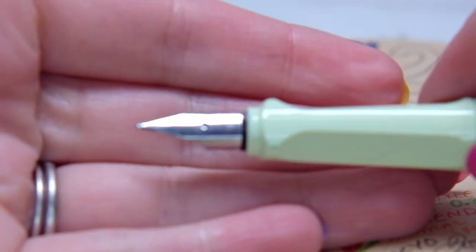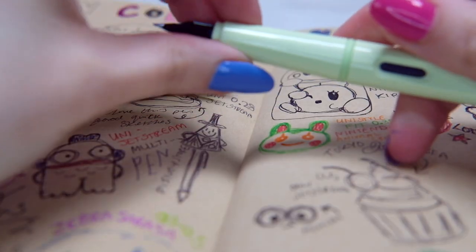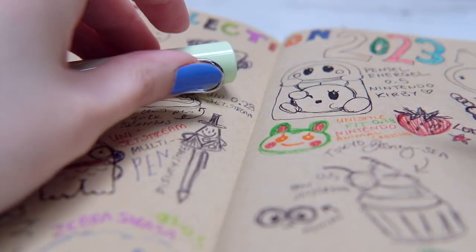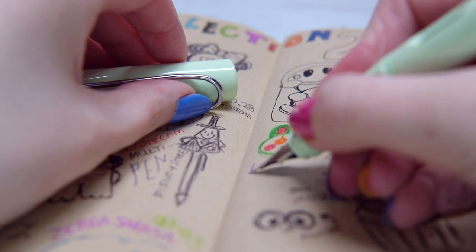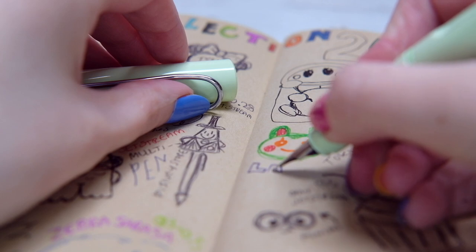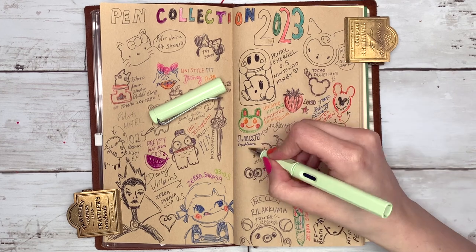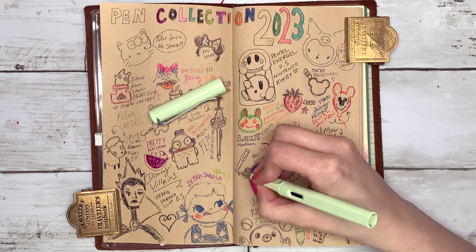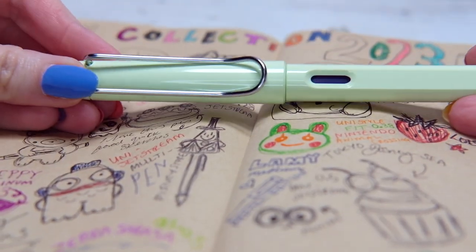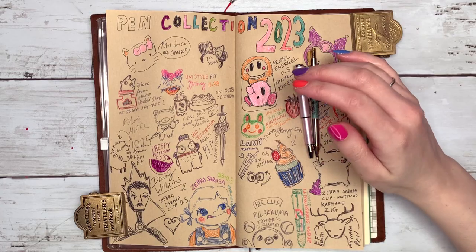I bought the Lamy in my last week in Japan — I love this limited edition pastel color. It's a medium tip and I tried them all in the shop; medium was by far my favorite. It writes pretty smoothly and has really nice dents for your fingers so you get a comfortable grip. I also bought one for my husband and he uses his every single day — it's by far his favorite pen. We also bought one for a friend and he loves it too. The Lamy pen is great and really pretty.